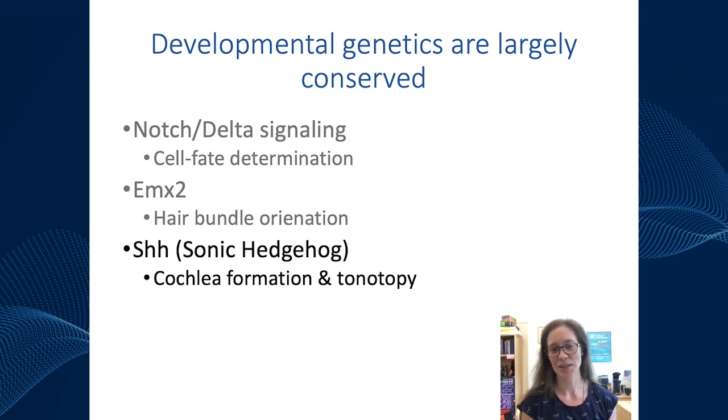As one last example, sonic hedgehog is involved in cochlear duct formation and tonotopy in zebrafish ear development. However, if you want to study genes specifically involved in these processes, zebrafish may not be the best developmental model since zebrafish don't have a cochlea and there is not a lot of known tonotopy in the system.